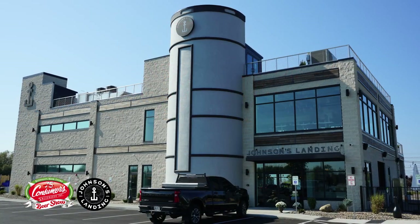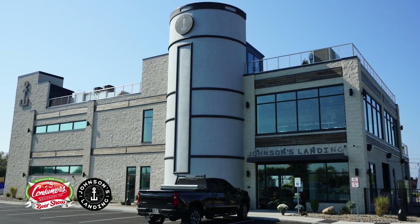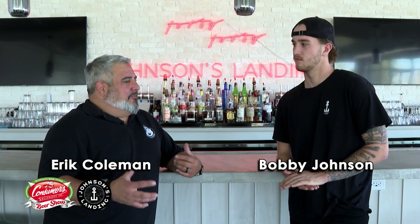We are at a newer, phenomenal, gorgeous facility that just recently opened up in the last couple months — Johnson's Landing. I'm here with Bobby. How you doing? Tell us a little bit about the facility.